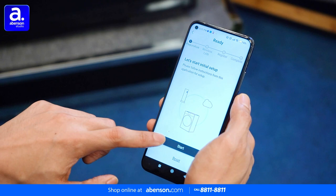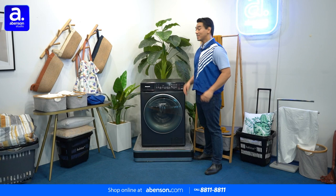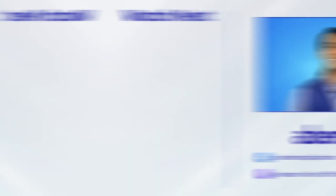The Panasonic Care Plus Edition washing machine is available in-store at Abinson and conveniently online. Shop now at abinson.com. Check out these videos for other amazing items available at Abinson and subscribe to our channel for more awesome content.